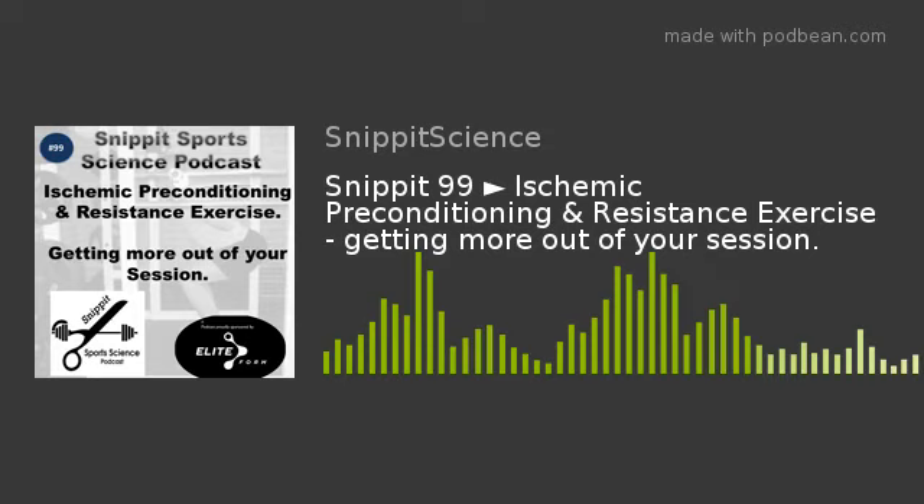I think this is around episode 100. I was hoping to get Jared on, but I'm keen to get through this mini-series. With Jared finishing his thesis, we'll get through the IPC group and then have a little celebration of the 100-episode milestone. Thank you for joining us, thank you to EliteForm for sponsoring the podcast, thank you to Jared for putting up with me for 100 episodes. Thanks for listening and I'll see you in two weeks.